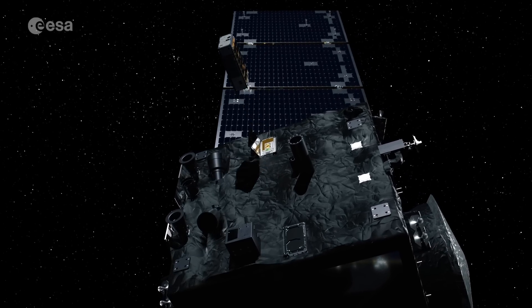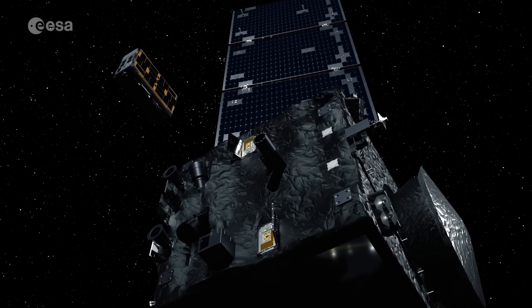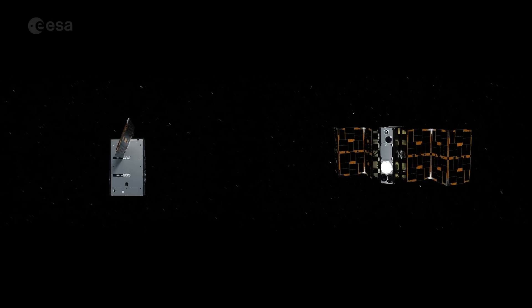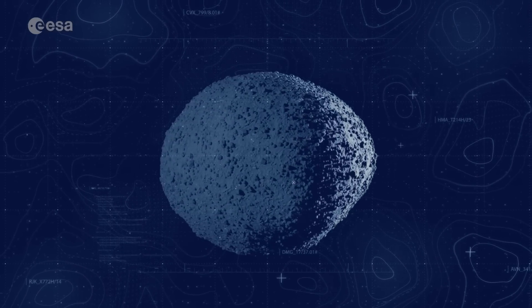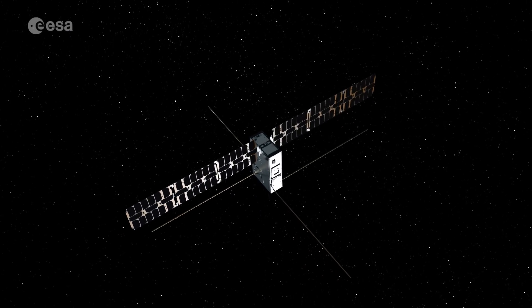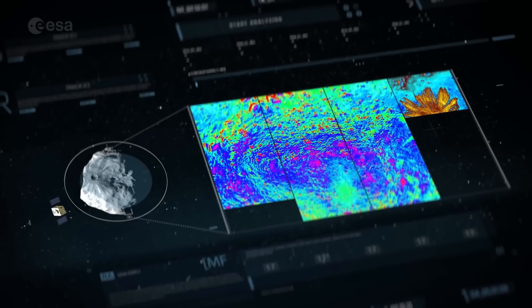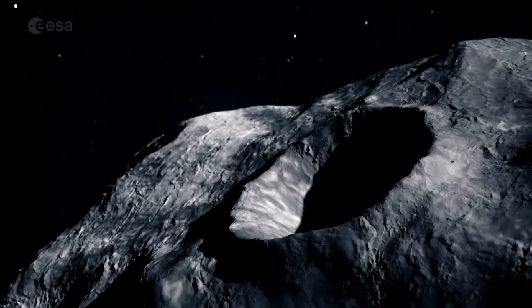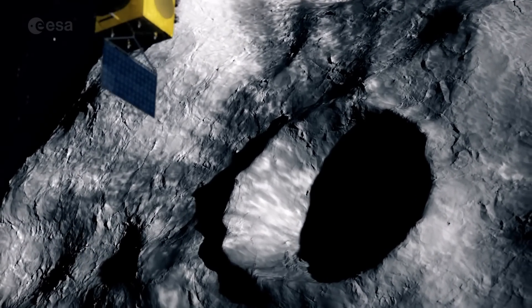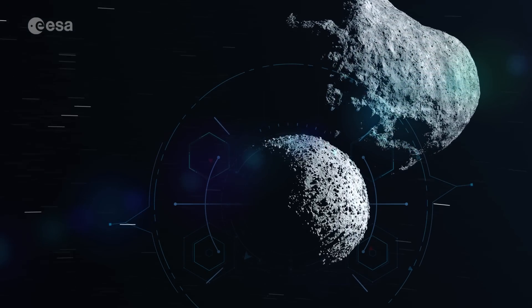When HERA arrives, it's going to release two nanosatellites. One is called Milani, which will survey the surface of Dimorphos and measure the amount of dust still surrounding the environment. The second one is called Juventas, and it's going to do a subsurface probe of Dimorphos to see how the structure has changed under the surface. HERA itself will autonomously move around the asteroid, changing its orbit depending on the different targets it wants to analyze. When they're done, this will be one of the most studied asteroids in history.